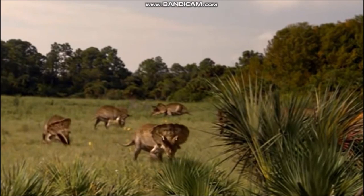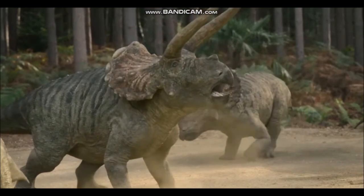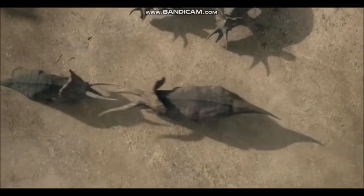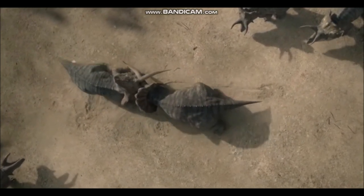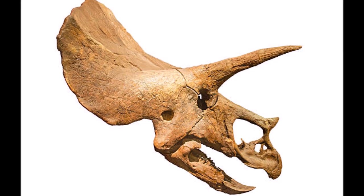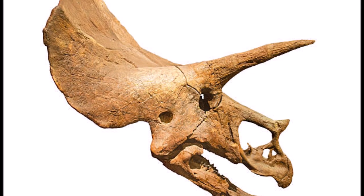Triceratops had a stout, barrel-shaped body and powerful limbs that were much more strongly built than those of living elephants. The limbs were probably this strong to withstand the weight of the animal as it ran, but its large size probably meant Triceratops could not run very fast. The front limbs also needed to be very strong to help support the weight of that enormous head. Triceratops looks a little like the dinosaur equivalent of a rhinoceros, spending most of its time eating plants and occasionally defending itself with its horns. The jaws were lined with dozens of closely packed teeth forming dental batteries with a powerful scissor-like action, ideal for shredding tough plants into short pieces.